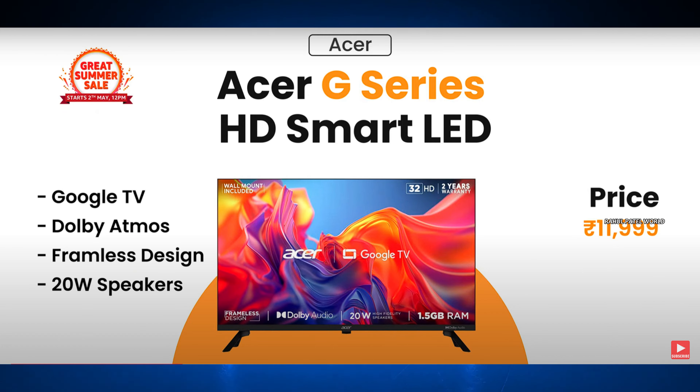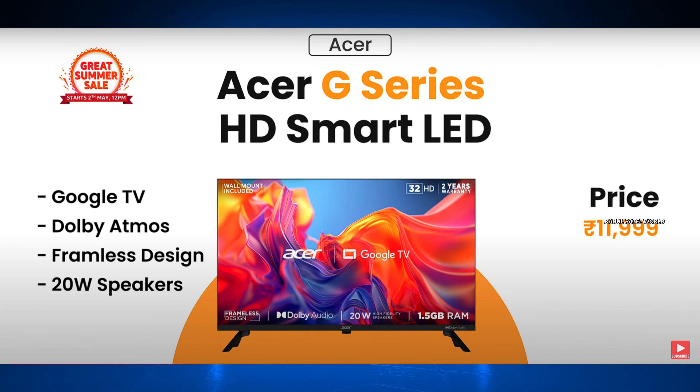The second 32-inch TV is the ASR G-Series HD Smart TV. The third TV is the ASR V-Series QLED, also available on Amazon.